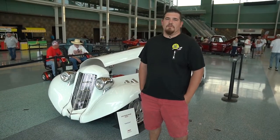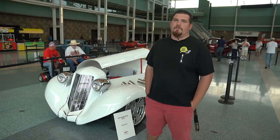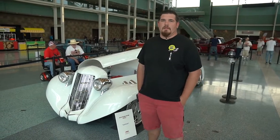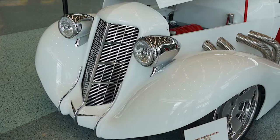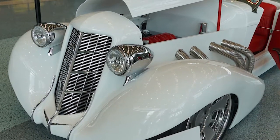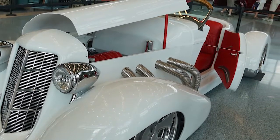Hey guys, my name is David Joyce. I'm here with Joyce Custom Cars. We brought out this 1935 Auburn Boattail Speedster to the 2017 NSRA Street Rod Nationals. This car took five and a half months to build with 5,240 total hours combined.